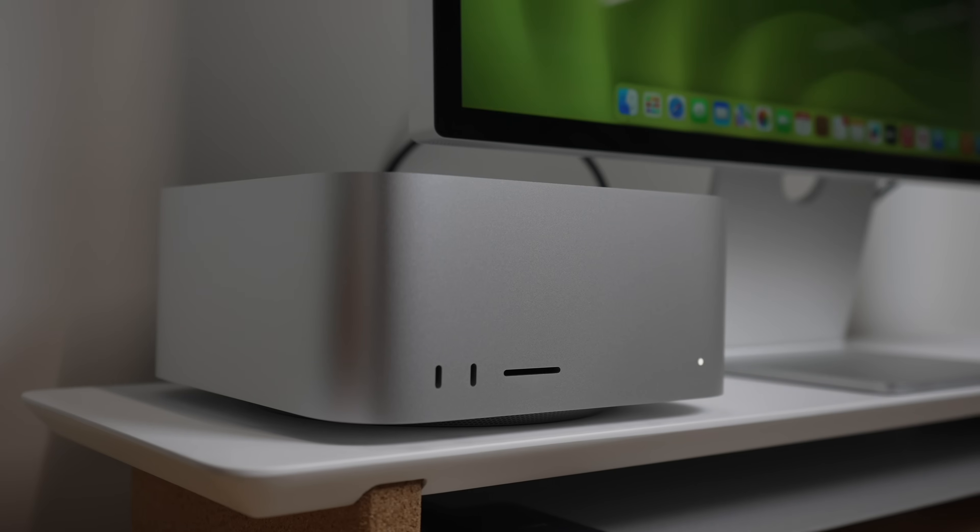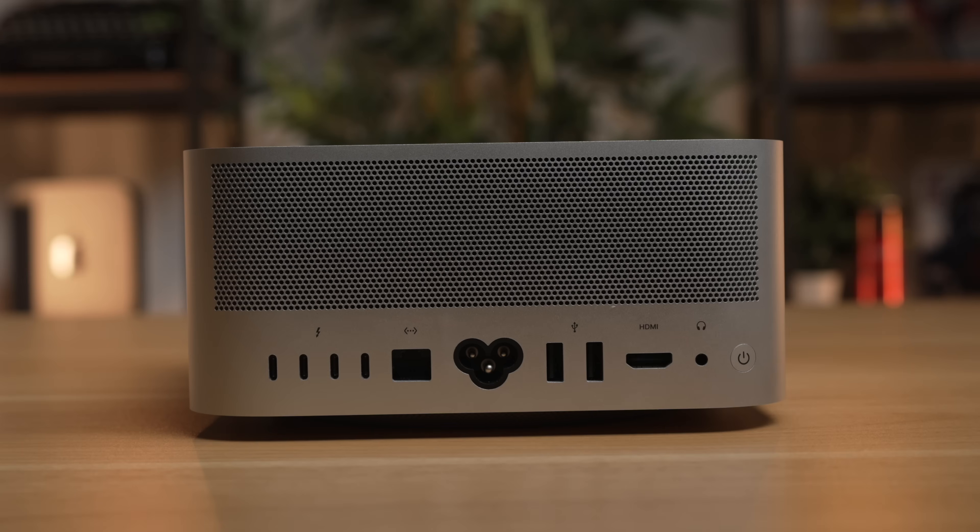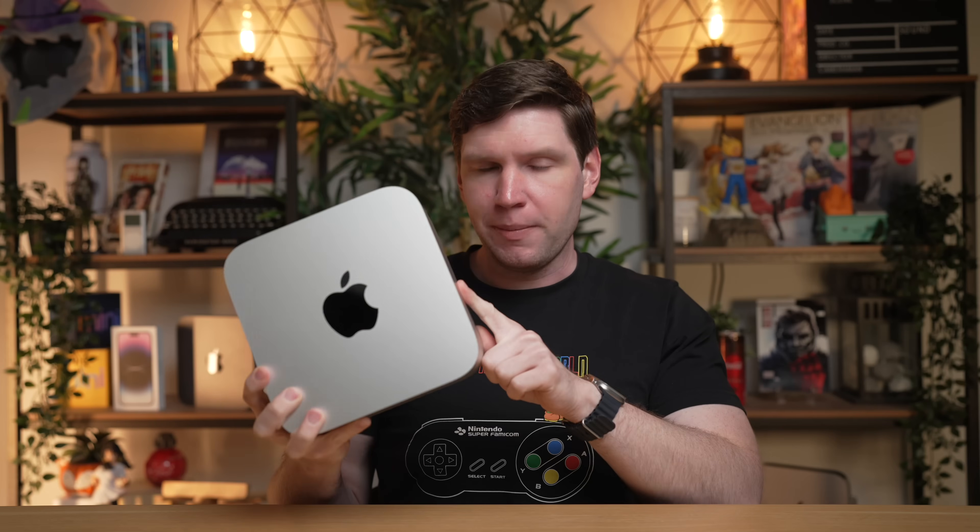But here we are, because the Mac Studio isn't dead — it's alive and well, and the M2 Mac's base model might be the best Pro Mac that Apple has ever created for most users.